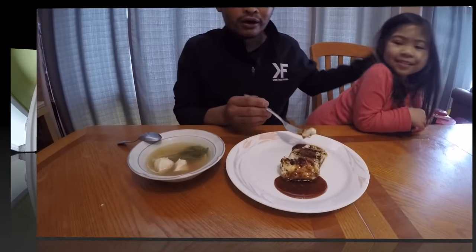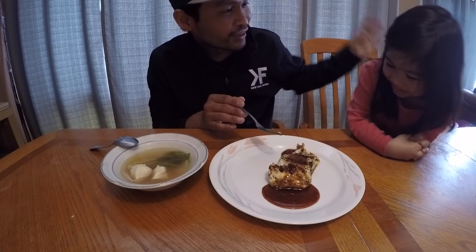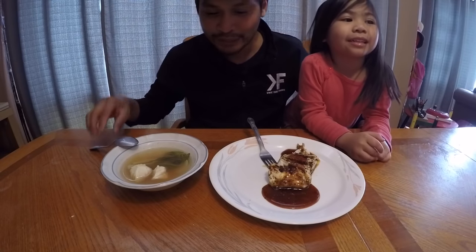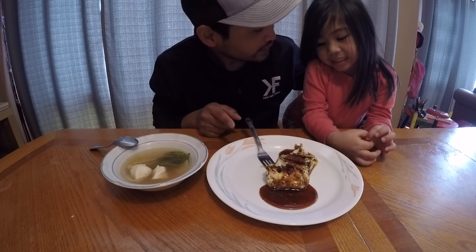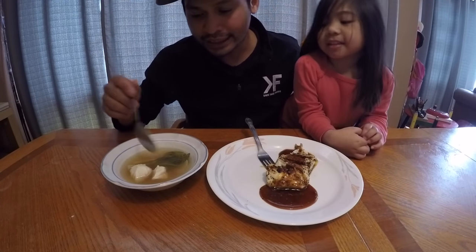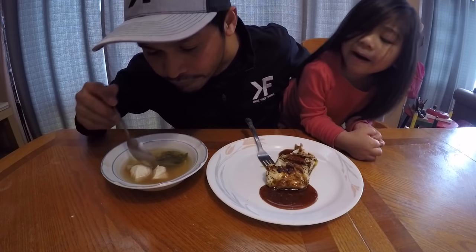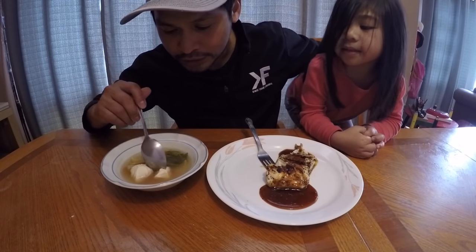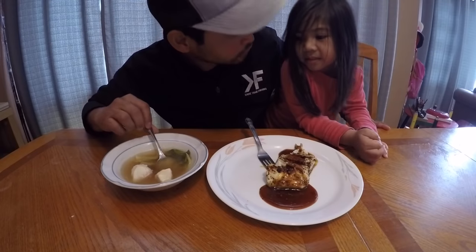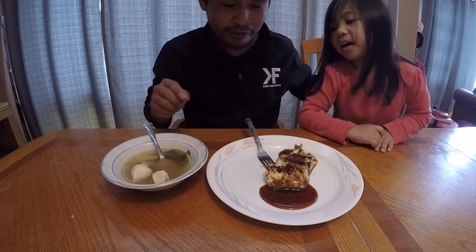Now it's time to try it! Here's my daughter Pearl — say hi, Pearl. I'm going to try the sinigang soup first. This is for mommy — she asked me to cook a soup. It's really good, I think my wife will love it.